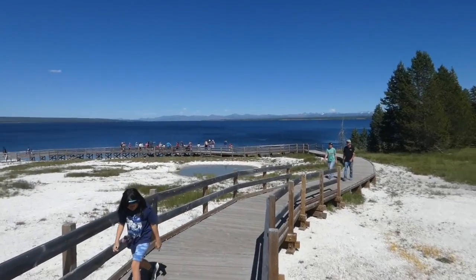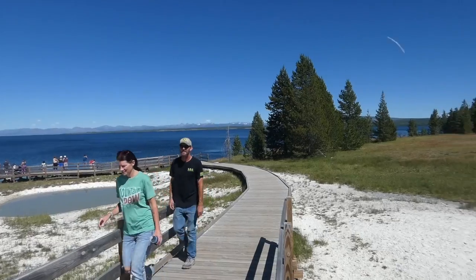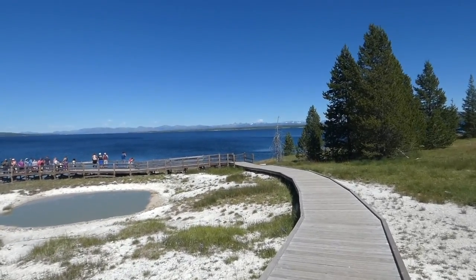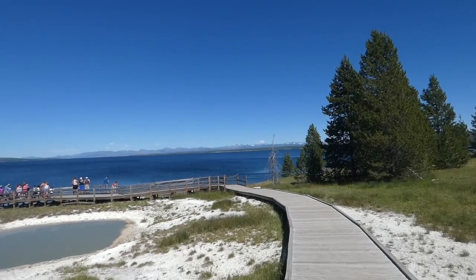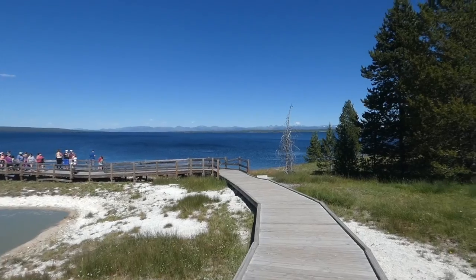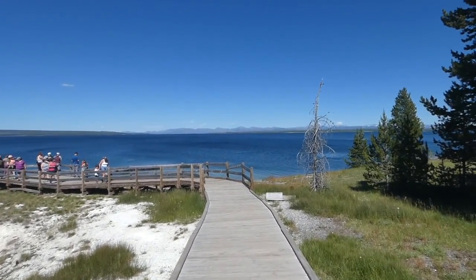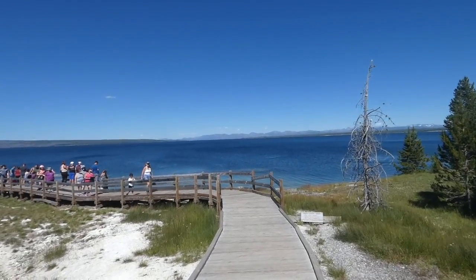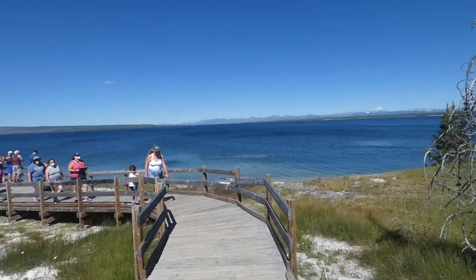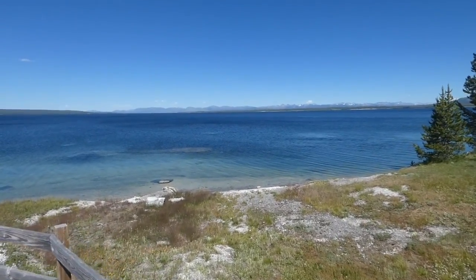West Thumb is a caldera within a caldera, and it's called West Thumb because if you look at it on the map and use your imagination quite a bit, you can just about make out the shape of a thumb. We're now down at Yellowstone Lake — this beautiful blue lake. Yellowstone Lake is the largest alpine lake in the United States and the second largest alpine lake in the world.